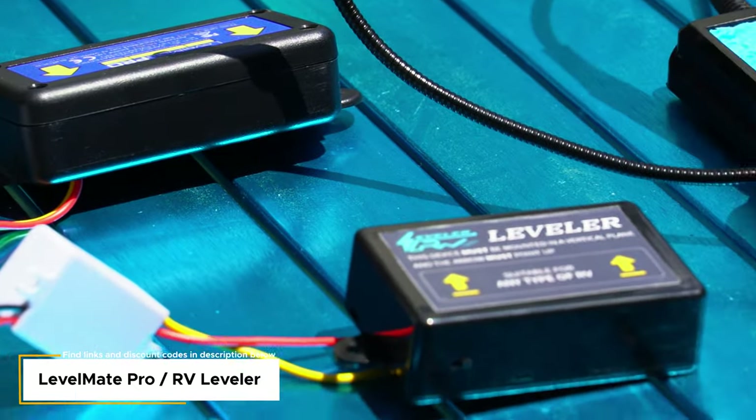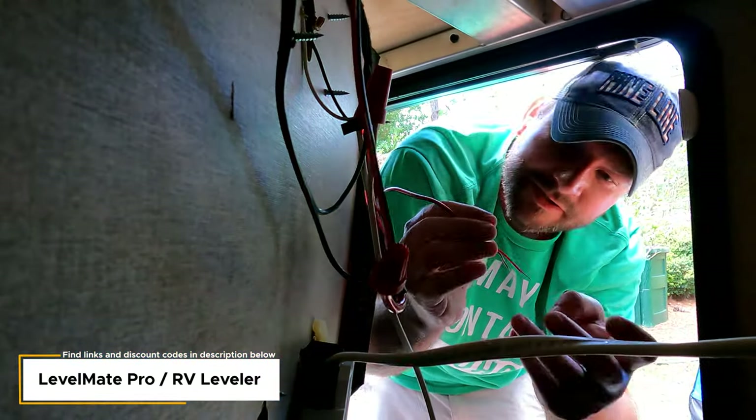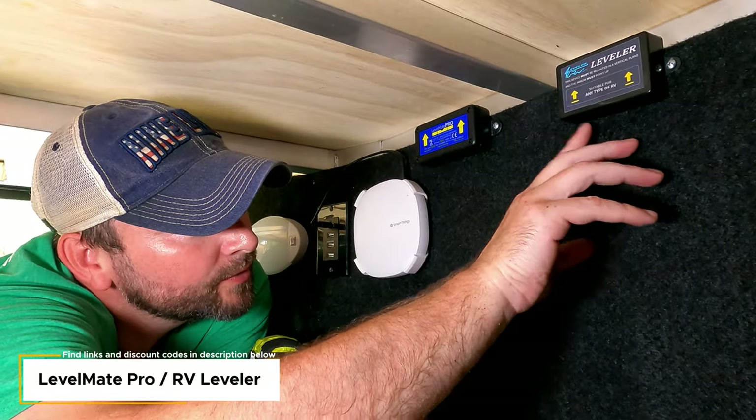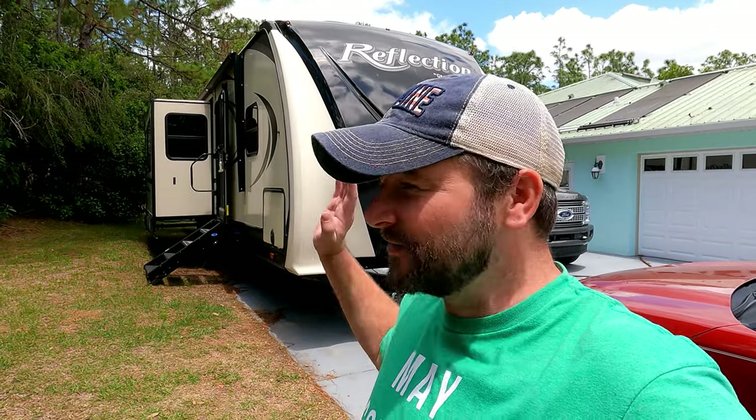A more recent upgrade: I hardwired our LevelMate Pro and our RV Leveler — I'm still doing a long-term comparison of both. That was only a few weeks ago so go back and watch that video. The big benefit is I never have to worry about changing the batteries, which was very irritating — you'd arrive at a campsite, go to use it, and need to find a screwdriver to replace dead batteries. Now they're hardwired and I never need to mess with that again.